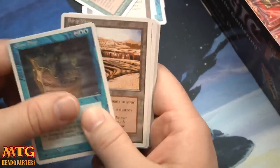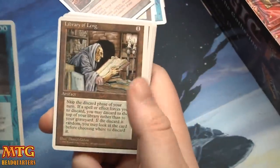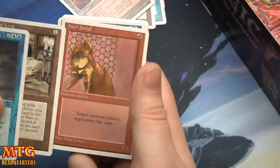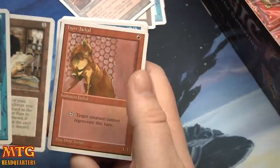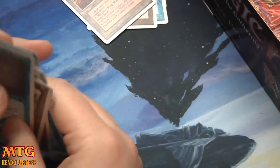Subscribe today! Ghost Ship, Strip Mine — there we go! It's a good pack so far. Library of Leng and a Hurr Jackal. Strip Mine — should I tell you why Strip Mine is a thing?